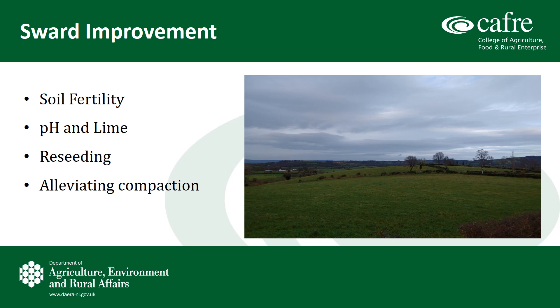Lime was spread on farm over a number of years. At any one time, the maximum recommended dressing is 3 tonnes per acre. Due to the heavier nature of John's farm, 2 tonnes per acre was spread at any one time. One of the issues on farm due to the nature of the soils is compaction, and a local contractor with a sward lifter has been used to alleviate compaction on the farm.